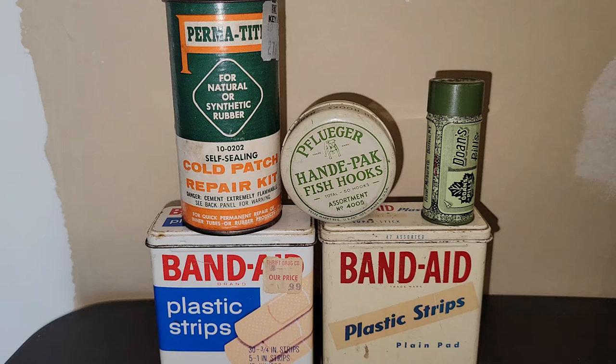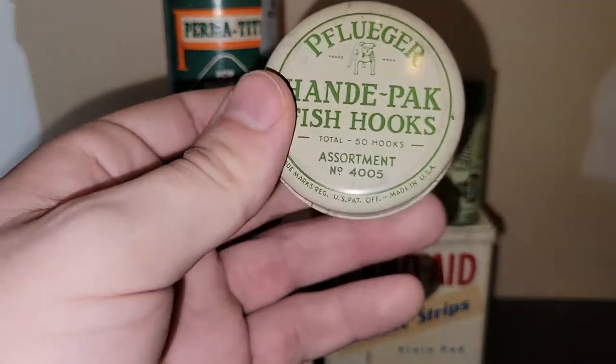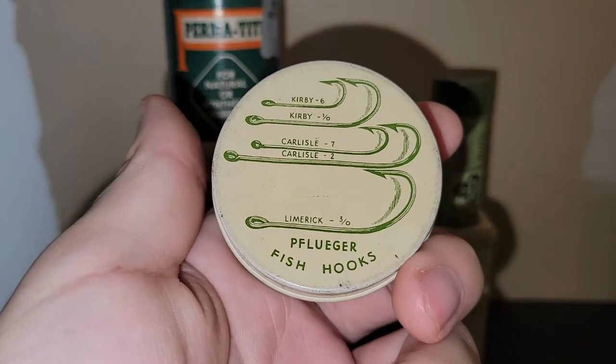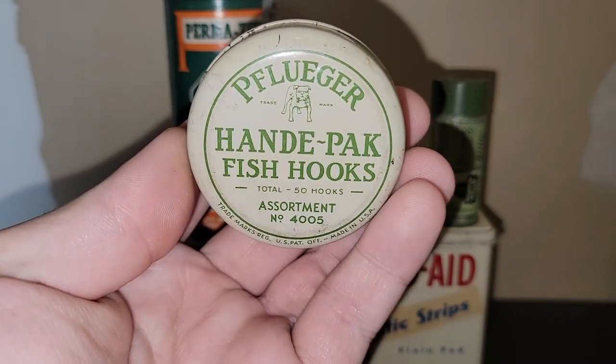Here are the five tins. This one's really cool — it's a Pfluger Handpack Fish Hooks tin, and here are the hooks that would have come in it at the time. It's empty, just a label. I will do my research to see if these happen to have any value.